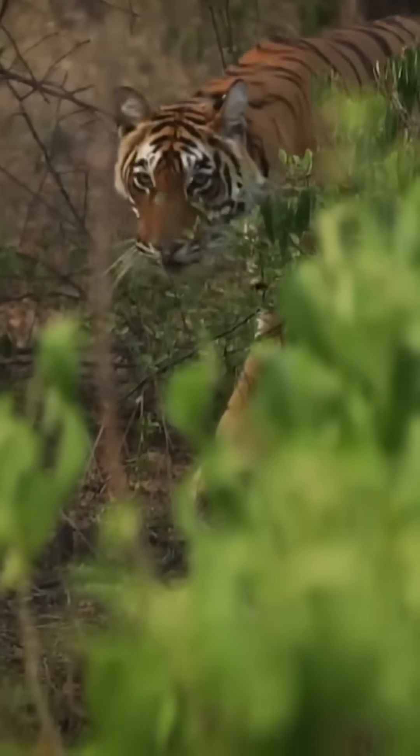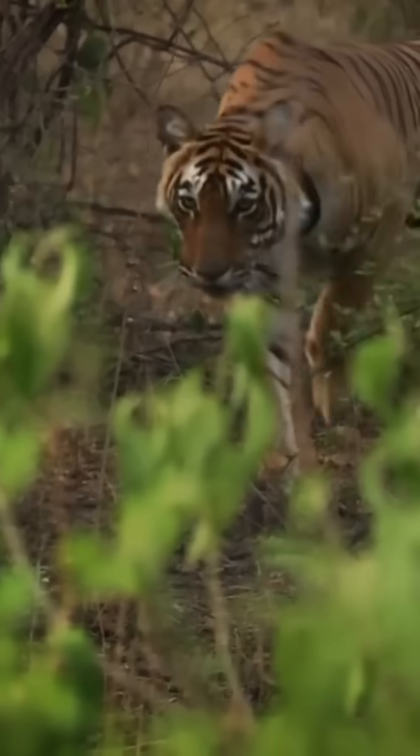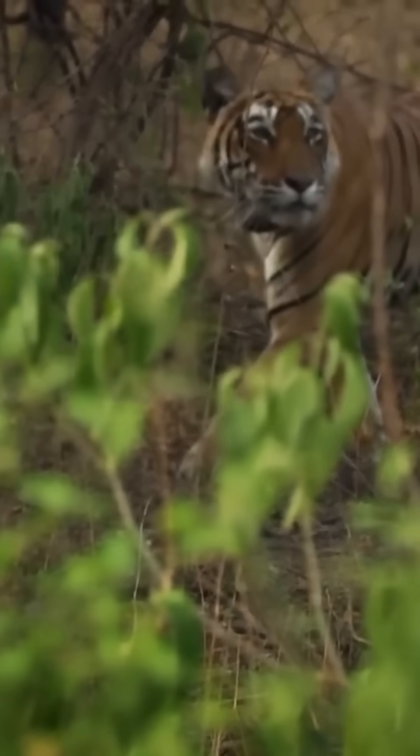And tigers? They are ambush predators. They need to vanish into the background, not stand out like a traffic cone. So why are they so orange?